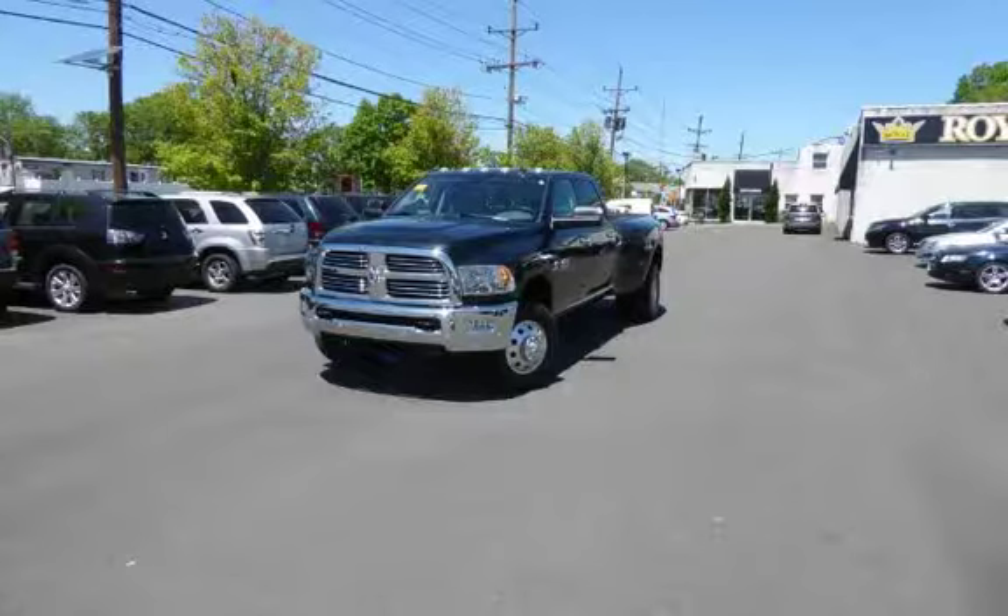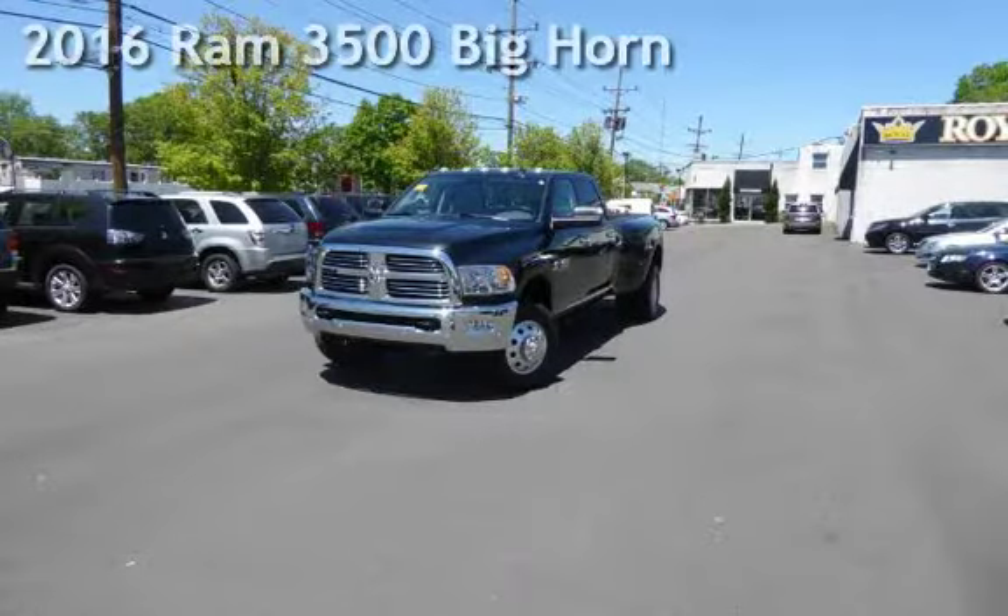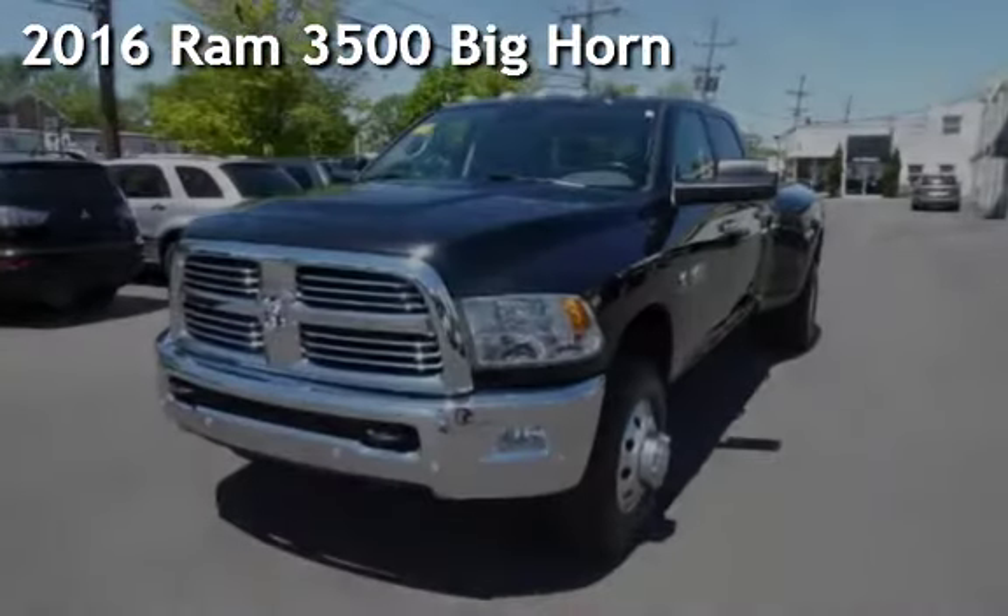Another beautiful vehicle, value priced thousands below the market. Presenting a preowned 2016 Ram 3500 Bighorn.